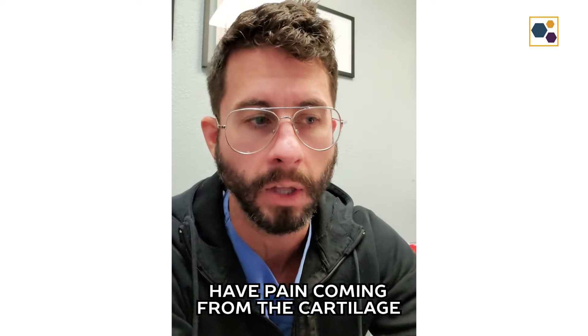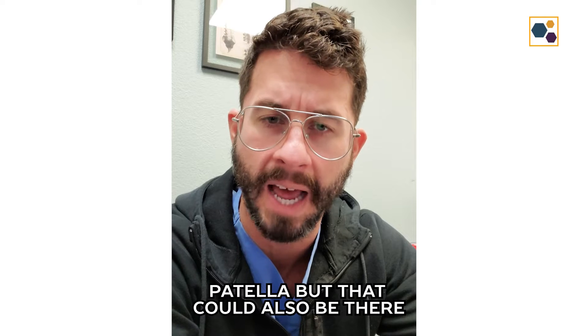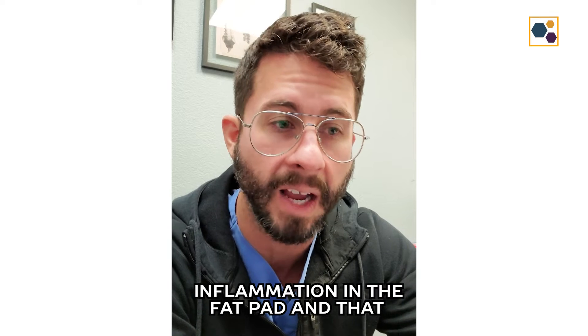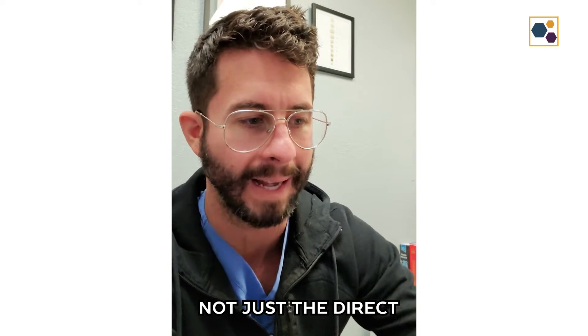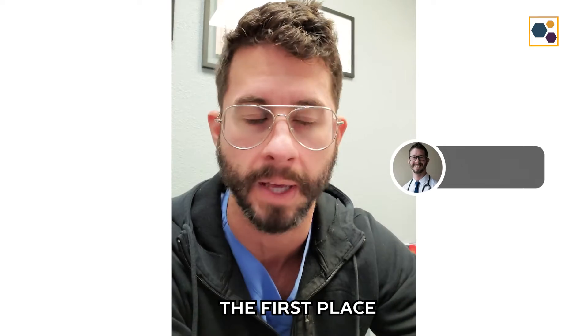You might have pain coming from the cartilage of your knee, of the kneecap, of the patella, but that could also be there because there's a little bit of inflammation in the fat pad. And that could be there because you've got some instability in some of the ligaments. So we treat not just the direct thing that's causing you pain, but what is contributing to you being there in the first place.